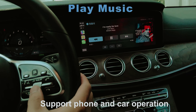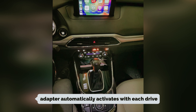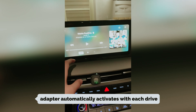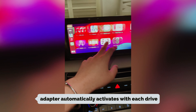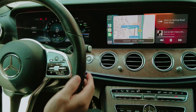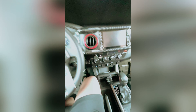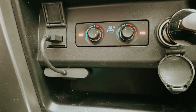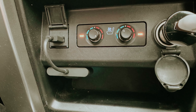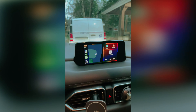Setup couldn't be simpler — just three steps get you connected, and after that initial pairing, the adapter automatically activates with each drive. This convenience is a game changer for anyone who uses CarPlay regularly. Compatibility is another strong suit: the adapter works with nearly all factory-installed CarPlay systems and many aftermarket versions too, so no worries about compatibility issues with your car model. It supports iPhones from the 6 onward with iOS 10 and above, making it versatile for most users.